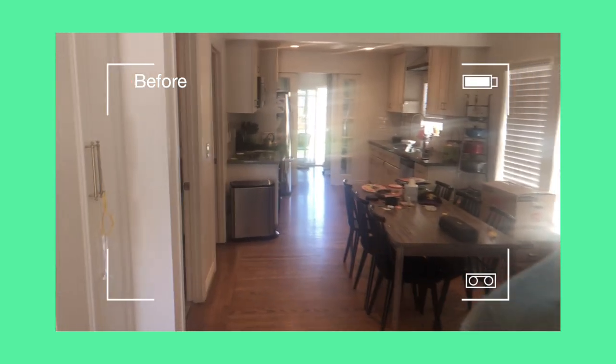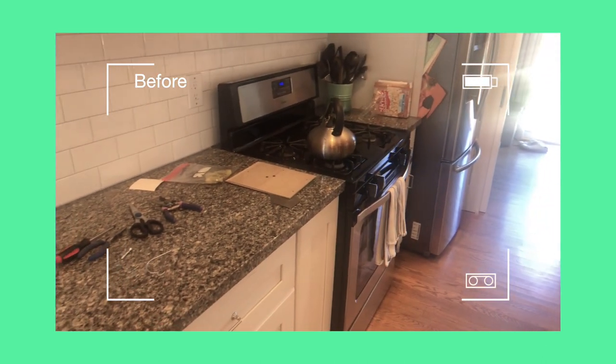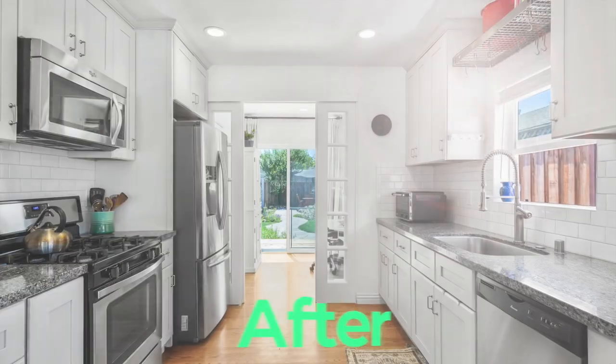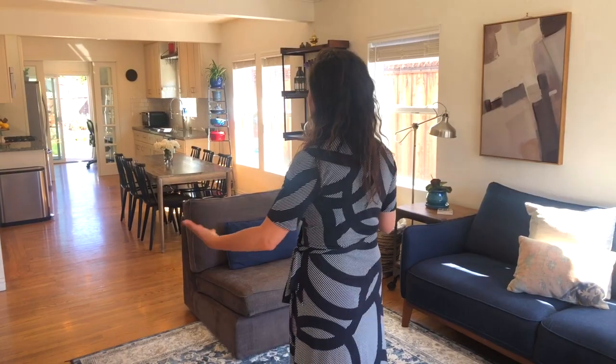We cleared away fridge magnets and all the knick-knack stuff, and boxed them away into storage. As you can see, we're trying to really depersonalize the space but still give it a nice, cozy, presentable look.